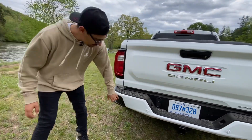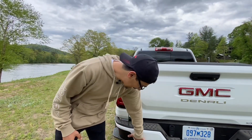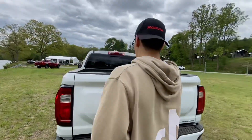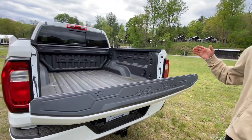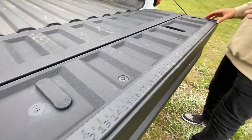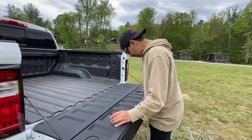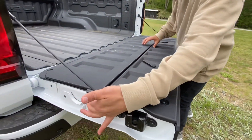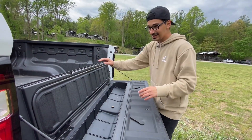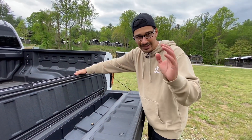Rear parking sensors are paint-matched, as expected on the Denali. Opening up the truck bed — it soft-opens — and you get a ruler on the tailgate in inches only. Lifting a tab reveals a hidden storage compartment that is sealed and watertight, with a drain plug if you need it.